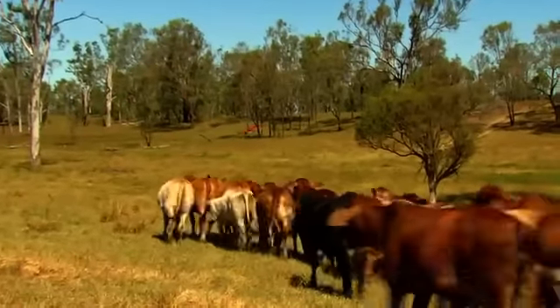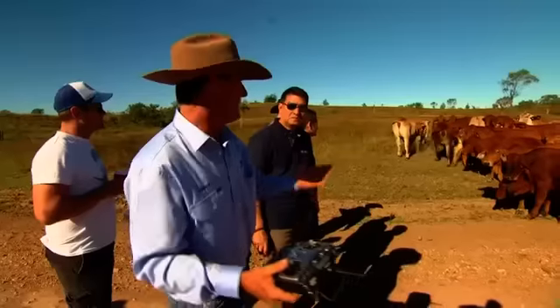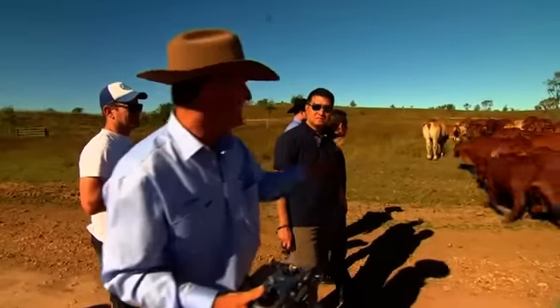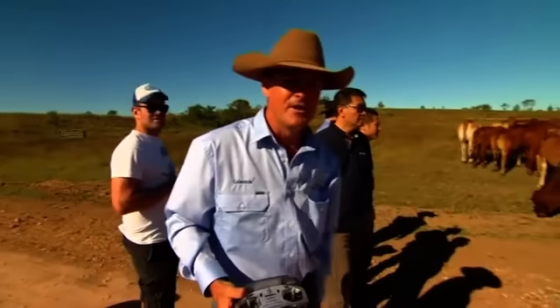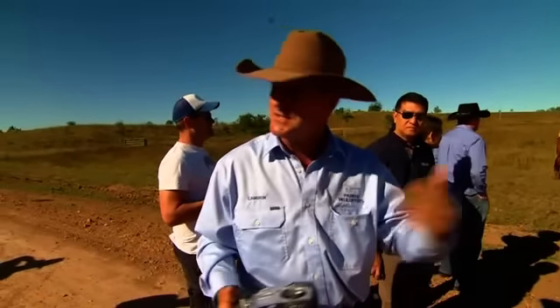The cattle themselves seem a little perplexed being wrangled by this new flying foe and need to be trained themselves. Because they're prey animals, their natural instinct is to run away. So when you first introduce them to this drone, you have to do it in a spot where they can't really get away, because their natural instinct is to run away.